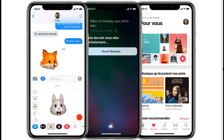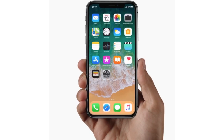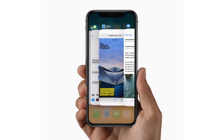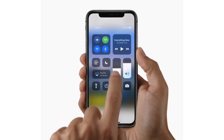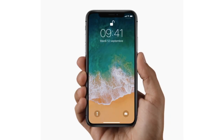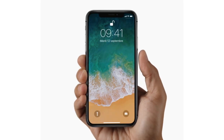Gestures that are already familiar make navigation natural and intuitive. A simple swipe up returns you to the home screen at any time. Swipe up and pause for multitasking to reveal all your open apps. Swipe down to instantly open the customizable Control Center. Press and hold the side button to ask Siri a question.